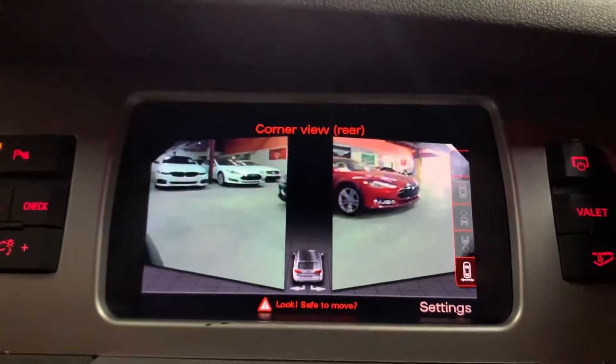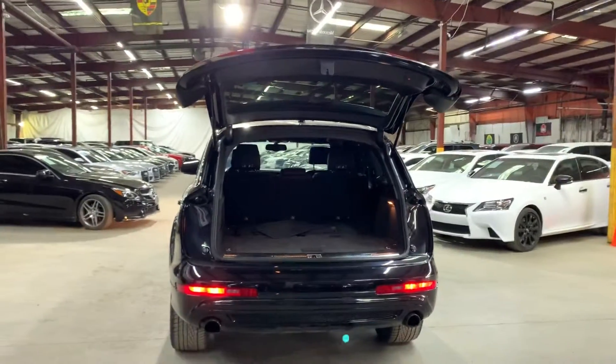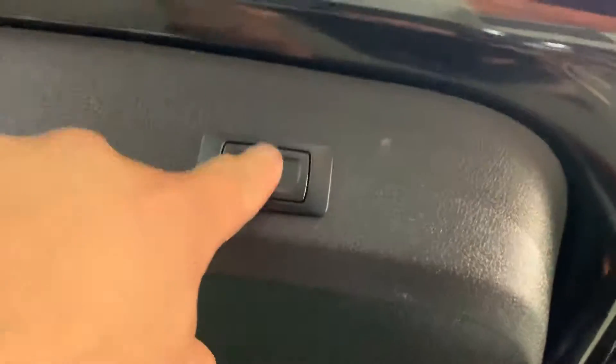We're now in parking mode. We're going to go ahead and turn off the vehicle and the lights, and then open the tailgate by pressing the button. As you can see, it's a power tailgate. You also have your floor mats back here and some good cargo space, as you can see. To close it back down, simply press this button right here and it closes.